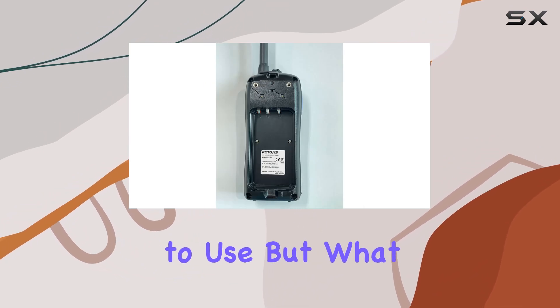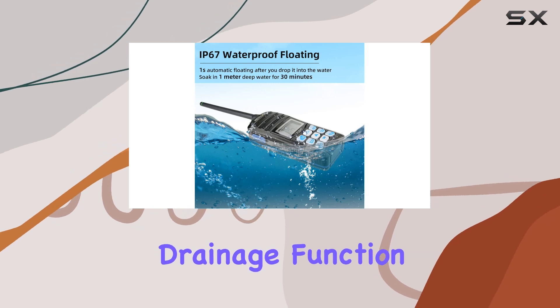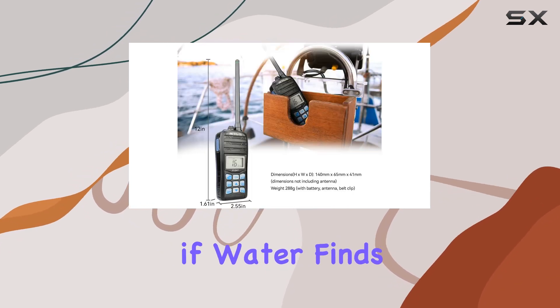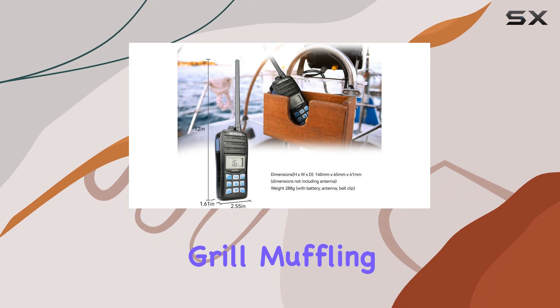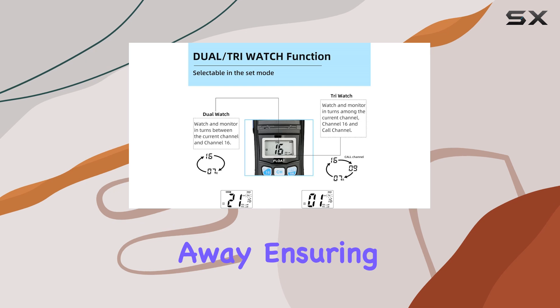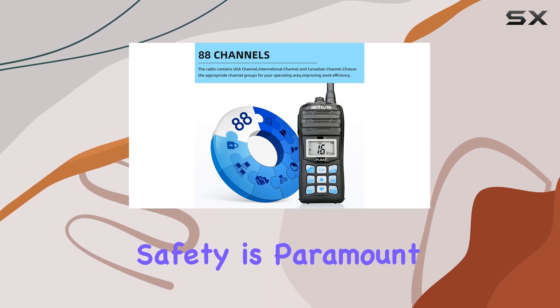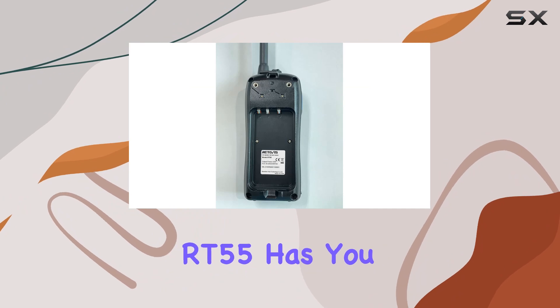But what sets the RT55 apart is its innovative vibration drainage function. No need to fret if water finds its way into the speaker grill, muffling the audio. The RT55 emits a vibrating sound and efficiently sheds water away, ensuring clear communication even in stormy weather conditions.